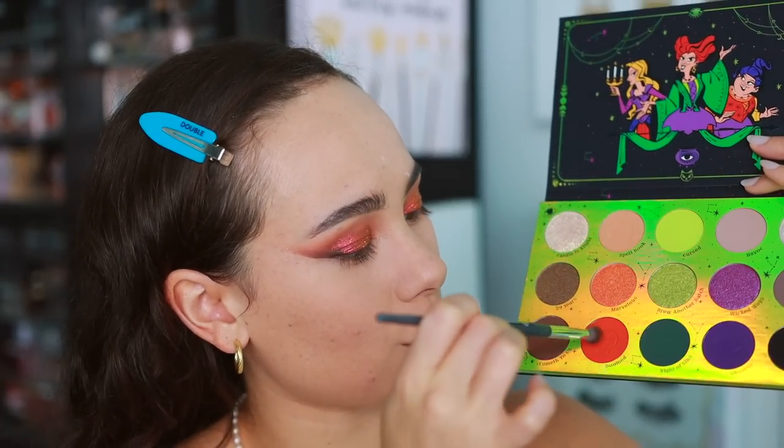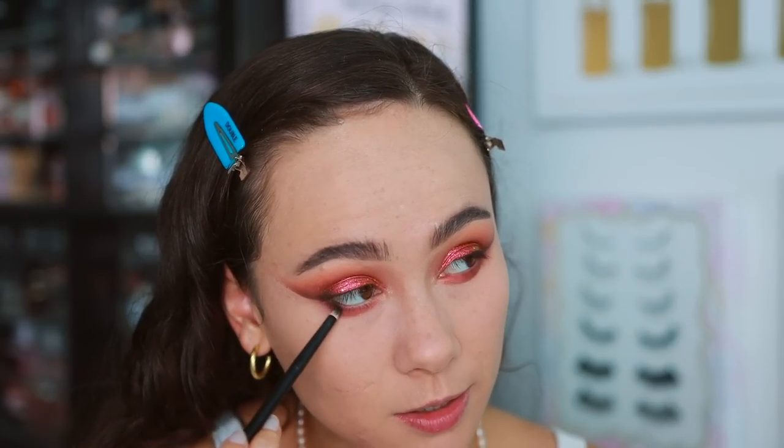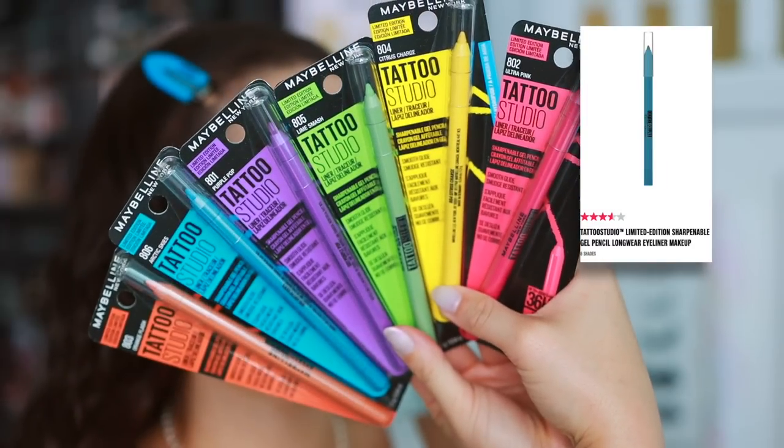Let's finish off the eye makeup. Going straight into 'Doomed', the dark orange shade, and running it along the entire lower lash line. Then going into the dark brown with a slightly smaller brush. For the black, I'm using what was left over on the brush from the upper eye application and blending it in. With an E'sum S31 brush, I'm going into 'Marvelous' — a shimmery orange — putting that on the inner half of the lower lash line.